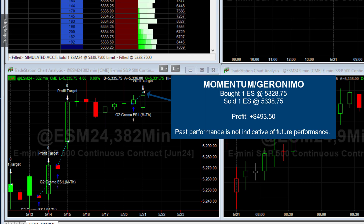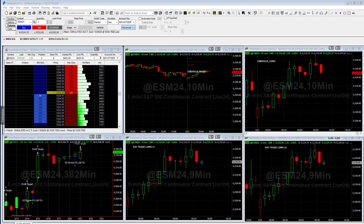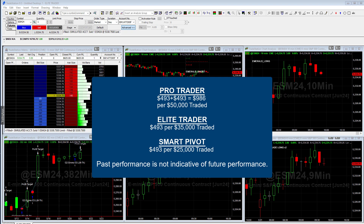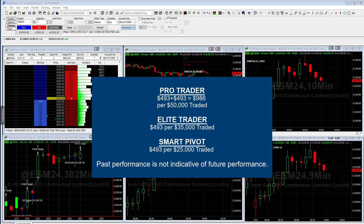But overall, remember past performance is not indicative of future performance, but this is a great little strategy. It got in and was able to get out with a really nice gain. This strategy, by the way, is traded in all three different trading systems that we offer. The pro trader trades two of these, and so that's why you see the total gain of $986 per unit traded. Unit on the pro is 50K. The elite trader trades one and that's $493 gain per 35K traded. And then the smart pivot also trades one, so another $493, but per 25K traded.